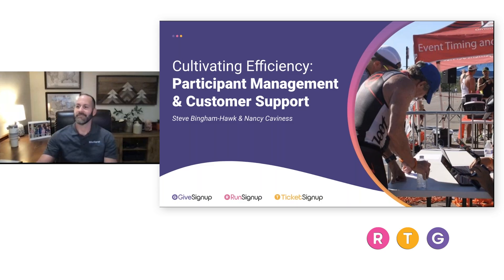Hello, everybody. My name is Nancy Kavanis, and I am here with Steve Bingham-Hawk. It is our pleasure to welcome you to today's webinar, Participant Management: Tools and Tips for Efficient Customer Service. Today's session is going to highlight our built-in participant management tools to make your life and the life of your participants a bit easier.